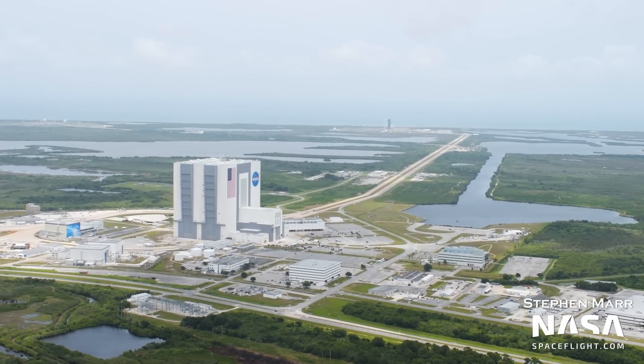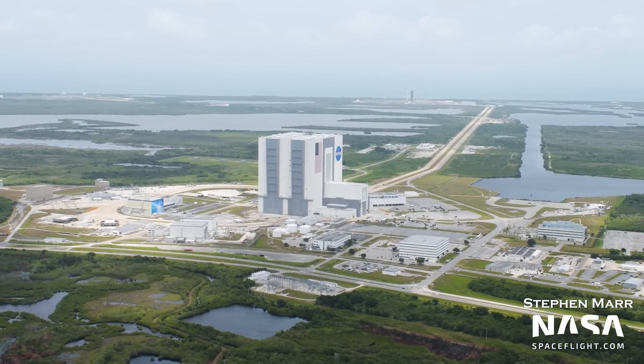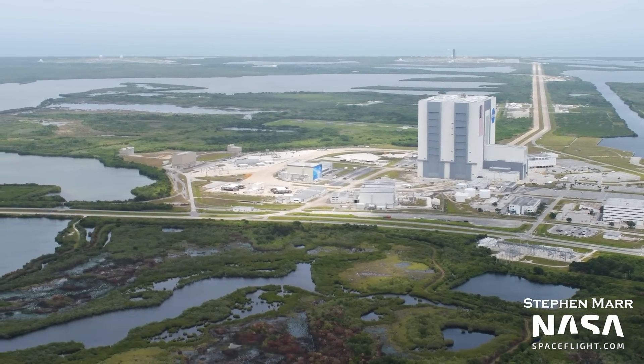And that's it for today's flyover. Be sure to check out our daily videos of Starbase in Boca Chica as well, to stay up to date on everything SpaceX and Starship. Thanks to all our members who make videos like this possible. See you all in the next flyover!